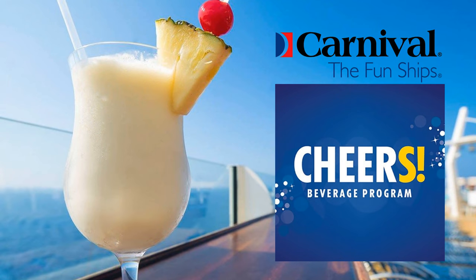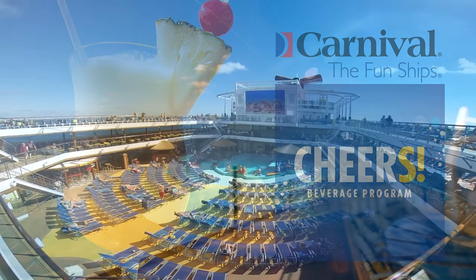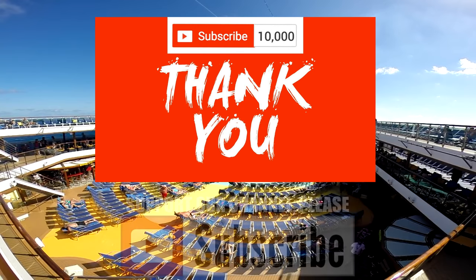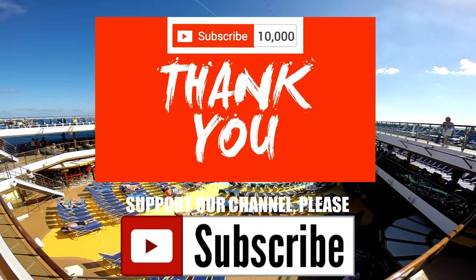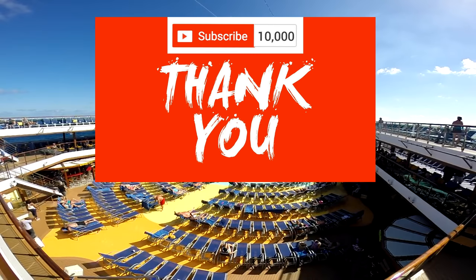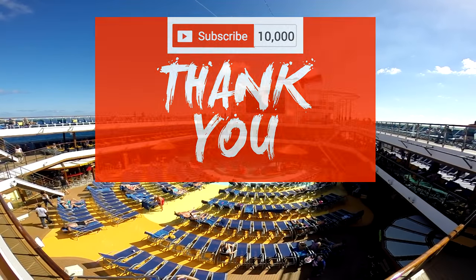Now, before I go into details, please make sure to support our channel by clicking the subscribe button down below. Also, we're only weeks, maybe even days, away from our 10,000 subscriber giveaway. So to make sure you get notified of the live video we'll be doing for the giveaway, make sure you click the bell icon right next to the subscribe button. I'll be back in just a few seconds to tell you all about the changes to the new Cheers program, right after this.